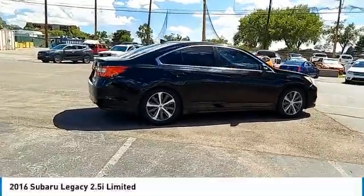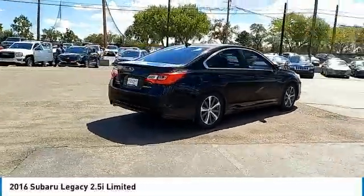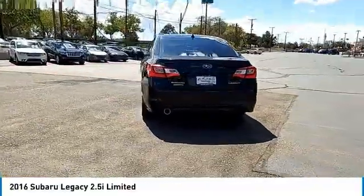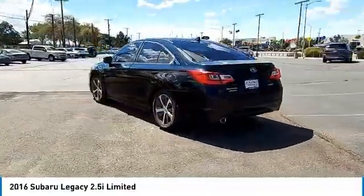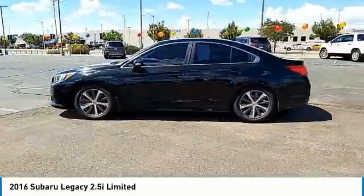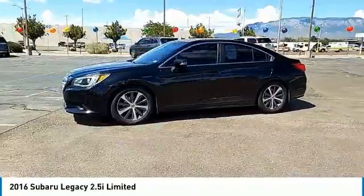Take a ride in the 2016 Legacy. The Subaru Legacy offers a roomy interior and a dynamic drive you feel every second you're in the driver's seat. It's a refreshing alternative to the alternatives. This vehicle has less than 90,000 miles.